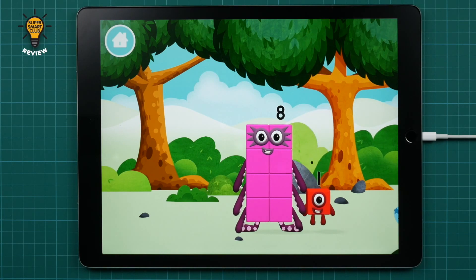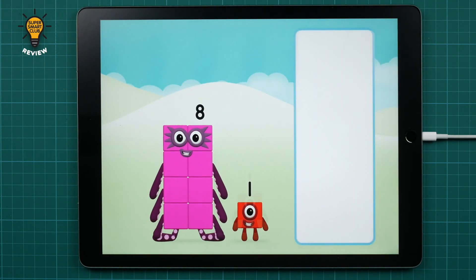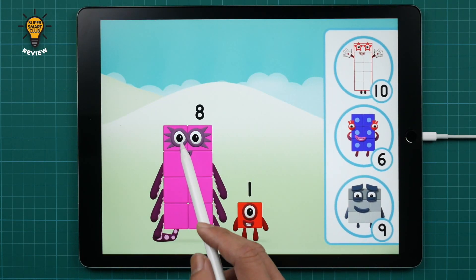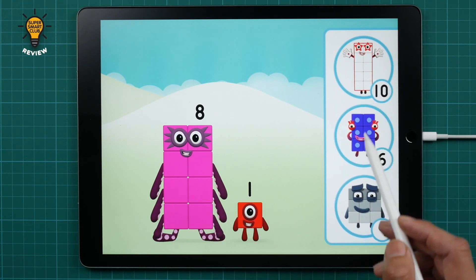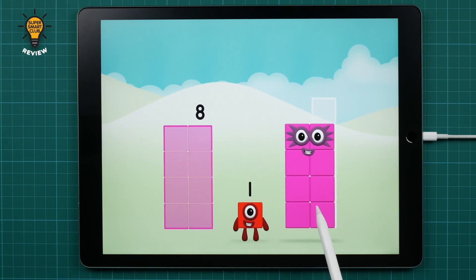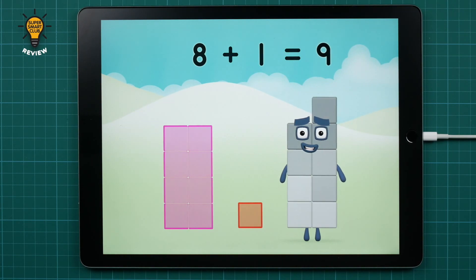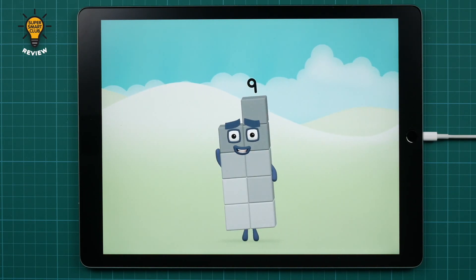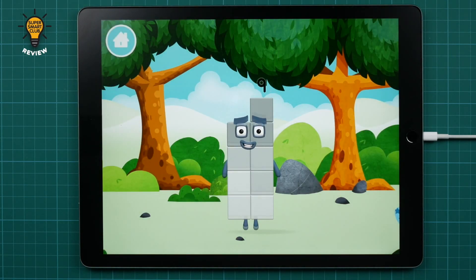You found a number block! You made a new number block! What number block will you make when you add these two number blocks together? Correct! You chose the right answer! Now add the number blocks together! Eight plus one equals nine! Congratulations! You made number block nine! You made a new number block!